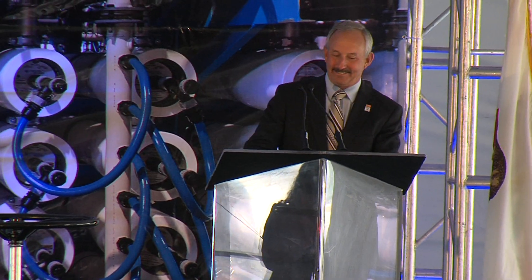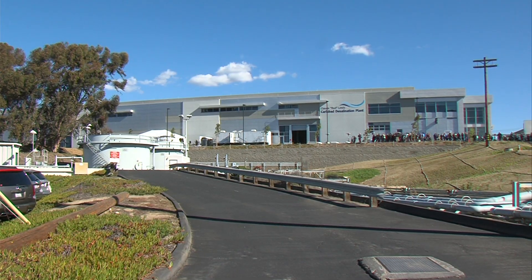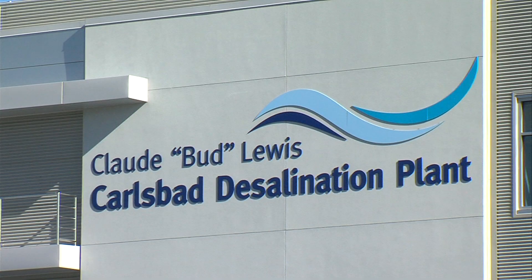San Diego County Water Authority's Mark Weston says it's appropriate that this plant comes online in the midst of a serious drought. The roots of this facility really date back 25 years — it was a similar multi-year drought in 1991 when we were going to be cut 31% of our water supply from our wholesaler, which was Metropolitan Water District.